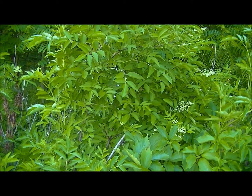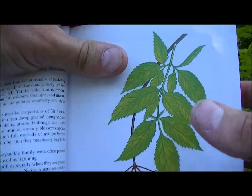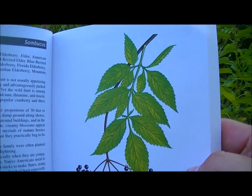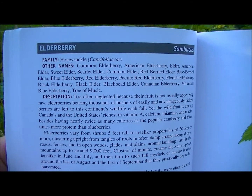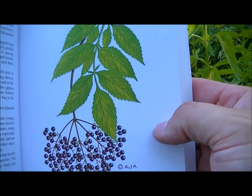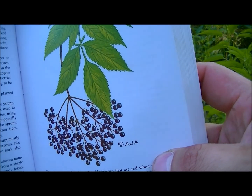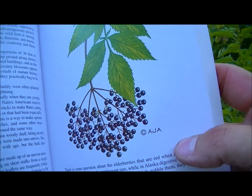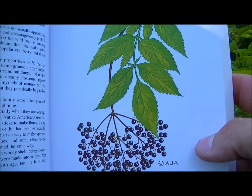I forgot to show you guys — this one was in the book. Of course it doesn't show the flowering portion of it, but there's the elderberry. I kind of like this book. If you guys want more information on it you can go ahead and contact me. Elderberry.